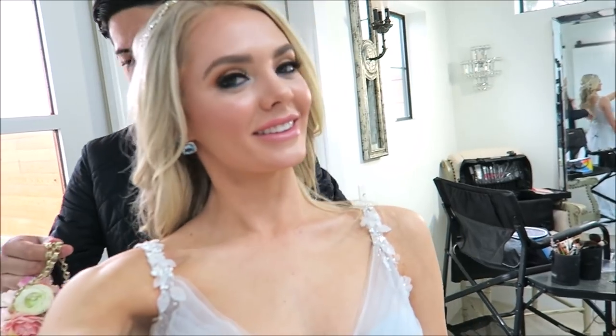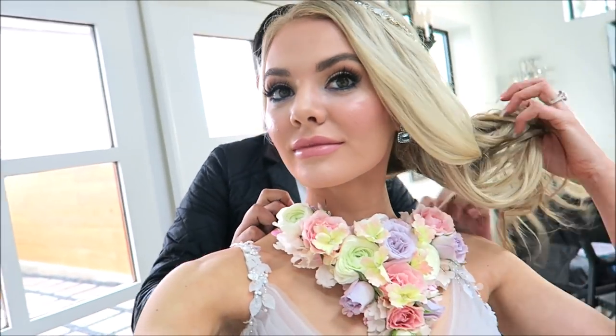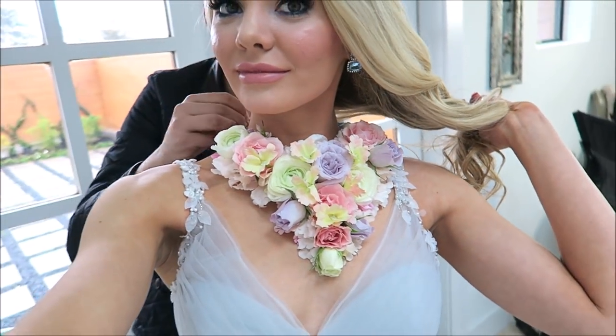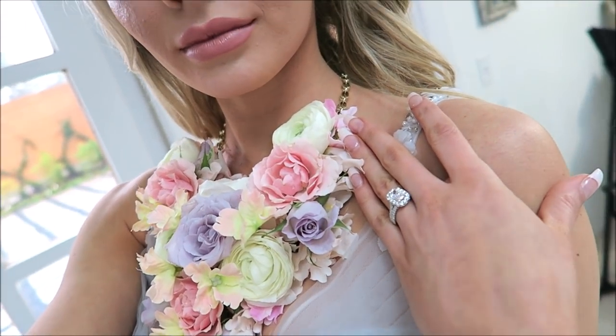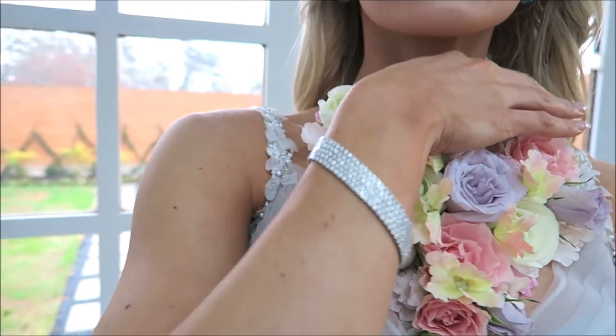Here we go — this all-flower necklace, oh my goodness! And these earrings — wow. I think it's perfect. Look at this — so pretty, wow! A 14K ring, earrings, and this gorgeous bracelet.